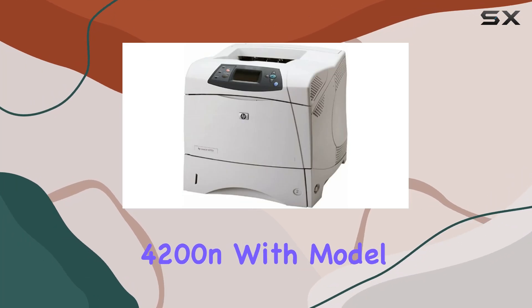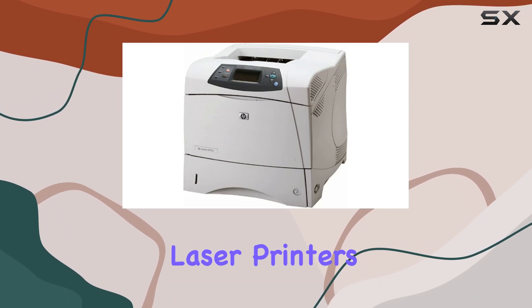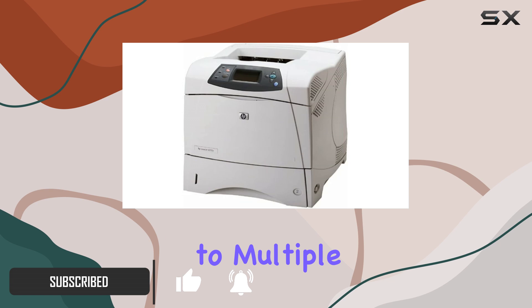The HP LaserJet 4200N, with model number Q2426A, is a powerhouse in the world of monochrome laser printers. Its Ethernet connectivity makes it a breeze to integrate into any network environment, providing seamless printing capabilities to multiple users.